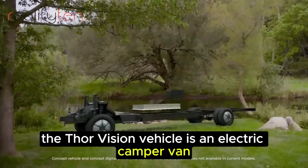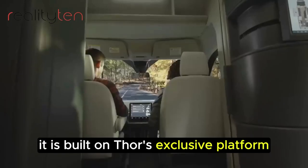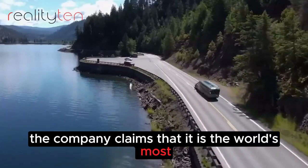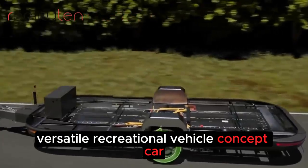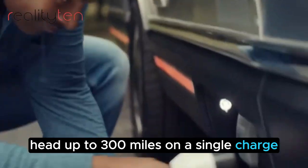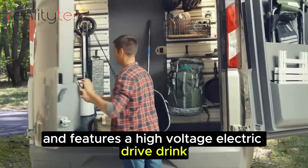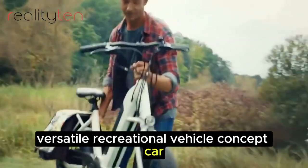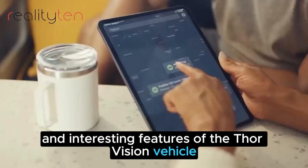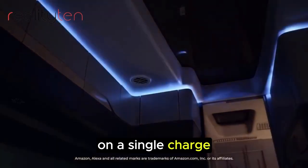The Thor Vision Vehicle is an electric camper van claimed to have the best range in its class, at up to 300 miles on a single charge. It is built on Thor's exclusive platform and features a high-voltage electric drivetrain. The company claims that it is the world's most versatile recreational vehicle concept car.